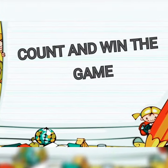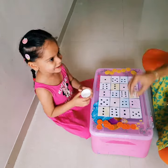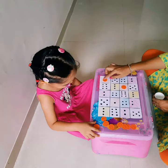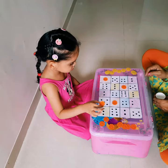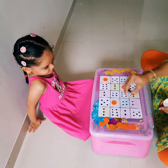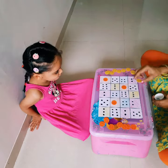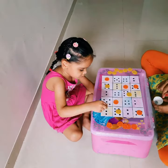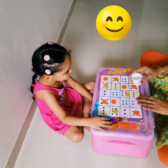Friends, this is a very interesting dice game. Whatever number you are getting on the dice, you have to count and find the number. Once you get the number, you have to place your color over it. The person who gets the maximum color would be the winner. If you get the same number while playing, you will get another chance to play the dice.